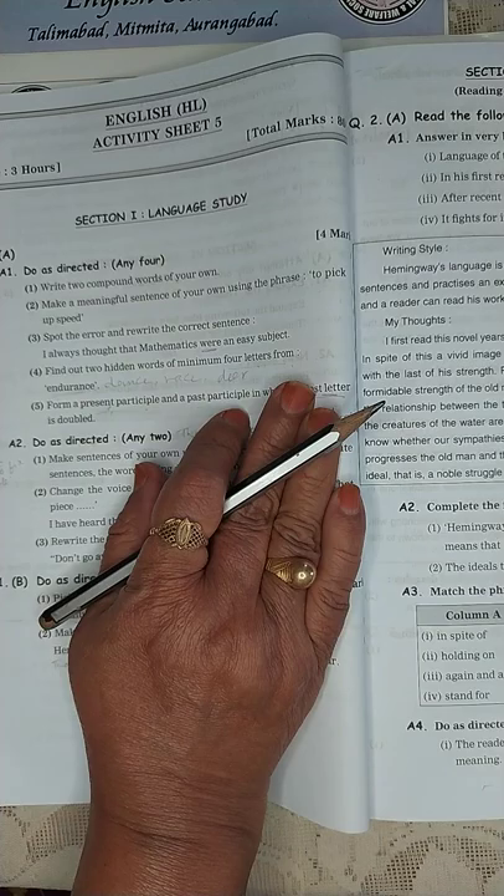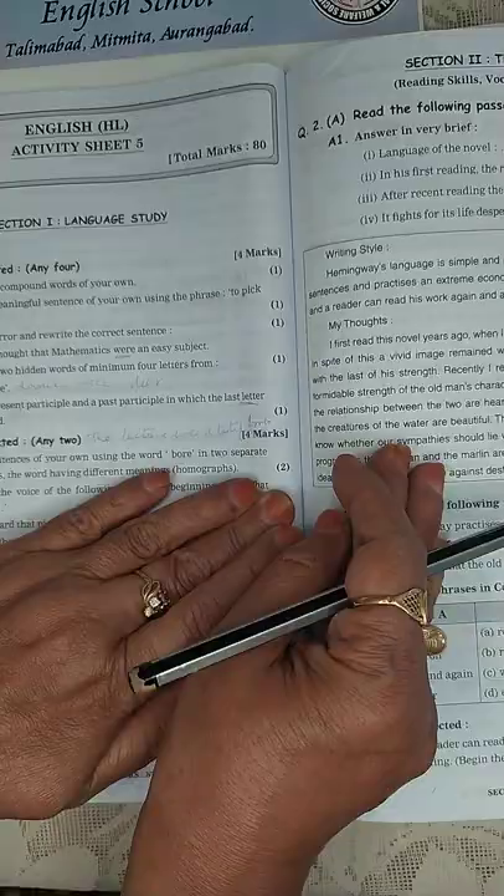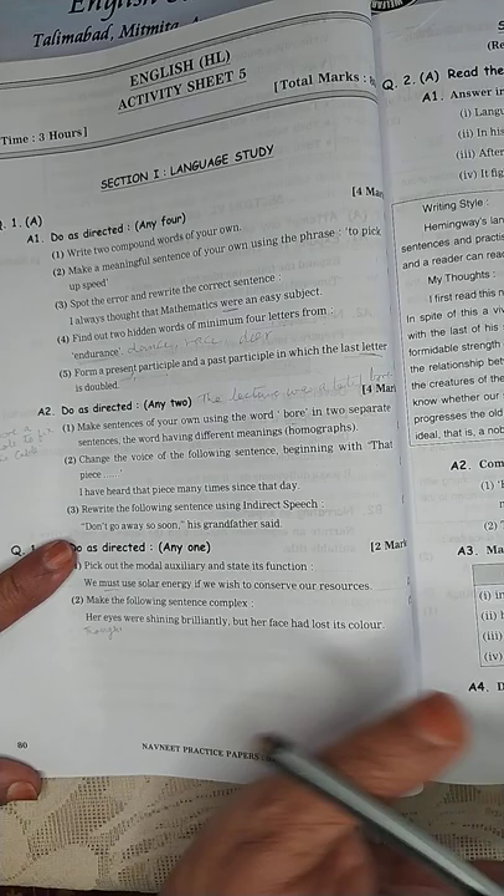Hello everybody, welcome to Saros Digital Learning. We are back again with grammar questions. This is the last question paper. Now boys and girls, without wasting time, let's begin with the first question. I am sure by now you must have all become very perfect in grammar, because you know the same type of questions are being asked.